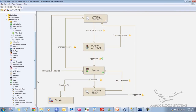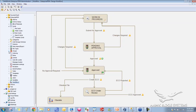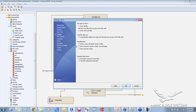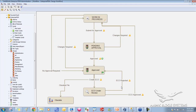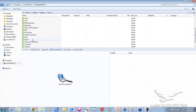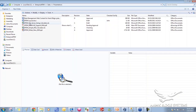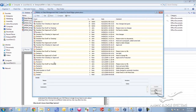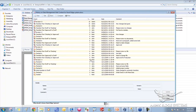Inside Enterprise PDM there's an option for manufacturing users where you can specify that they should only work with the latest version of files. As Mark the manager, I browse into the sales folder and look at a presentation at revision D. I can see the full version history — clicking the history button shows who did what, when they did it, and why, through the entire life cycle of the file.